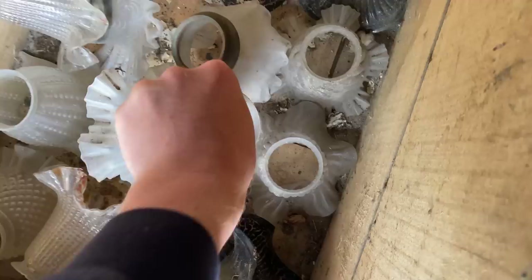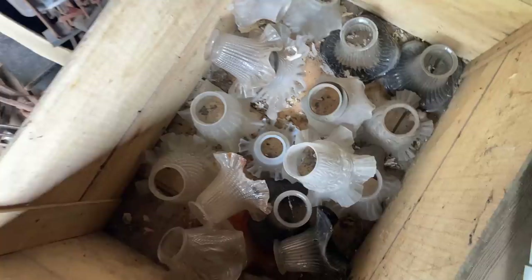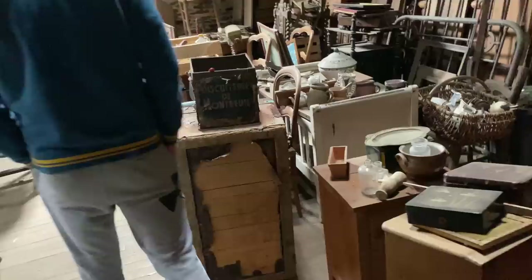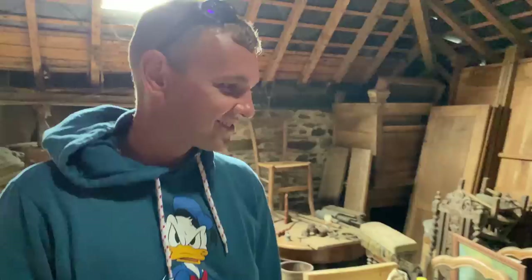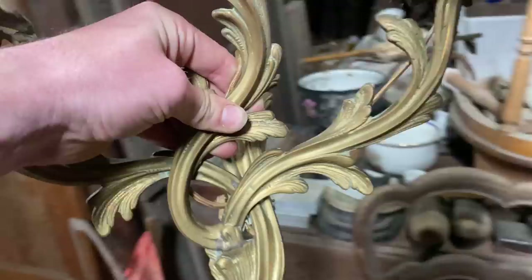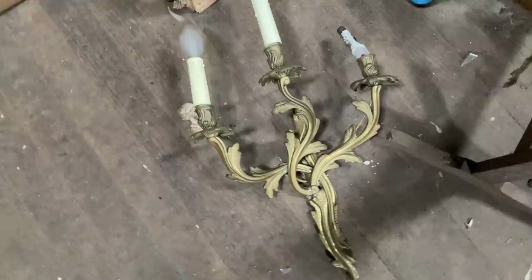Look at all of them - absolutely beautiful and perfect! We'll sift through them to see which ones we need and look at what else is here. This is the type of place I love - it looks like it should all be skipped or burnt but you rummage and find all sorts of stuff. Oh there's another one - I'm sure that's the same one. It might be bigger actually. It's not a pair with the other one, but it's beautiful - exactly what I'm wanting.